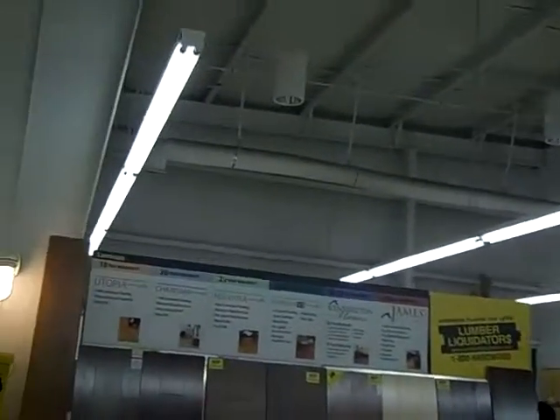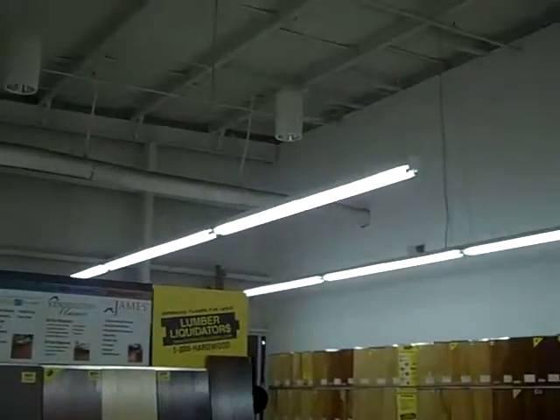Cincinnati showroom: we had to put five new ballasts in and ten new light bulbs. All the fixtures are a hundred percent.